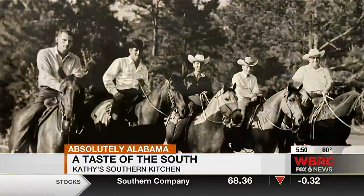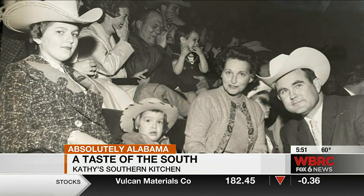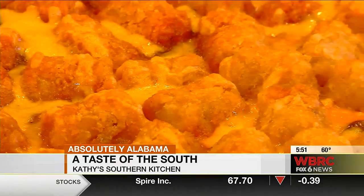You may have seen on social media some segments called Kathy's Southern Kitchen. Well, this is Kathy's Southern Kitchen — and this is Kathy. Kathy's father and grandfather were both horsemen, and her family helped launch the state rodeo in Montgomery. So naturally, on our day in her kitchen, we made a cowboy casserole.